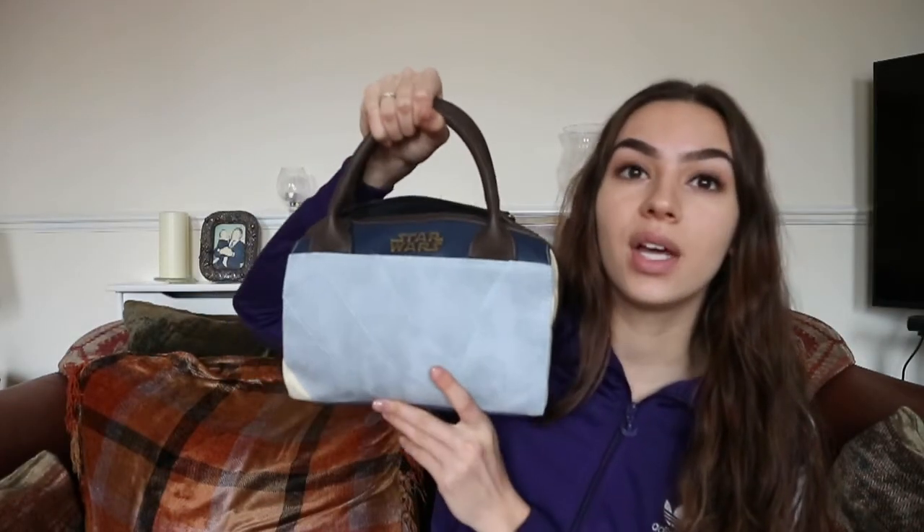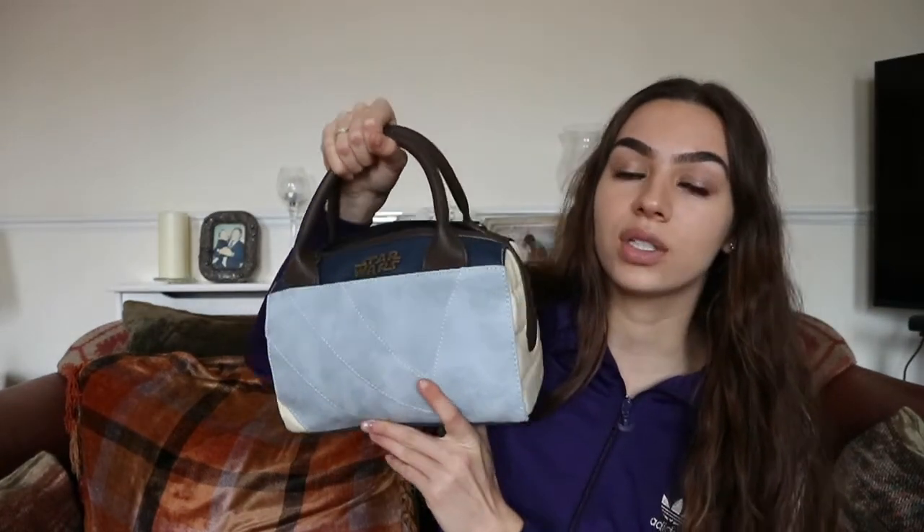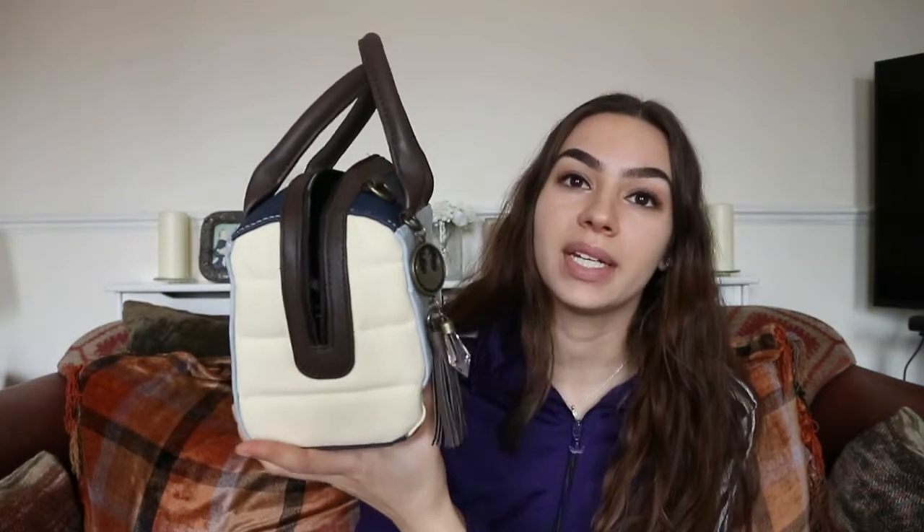I got it from Forbidden Planet on Tottenham Court Road in London. If you're into comics and you come to London, Forbidden Planet is the place to go. They have glass cabinets and I saw it in there — I thought it was a very cute bag but wasn't sure if it'd be a waste of money. I walked around, got some comics, then thought, ah, why not — it was only £35.